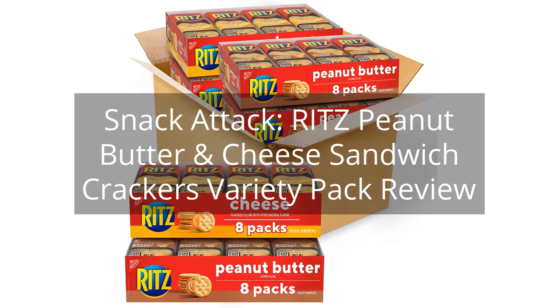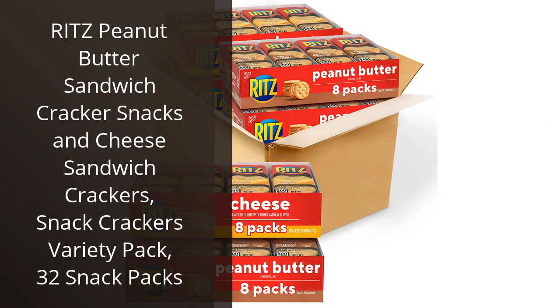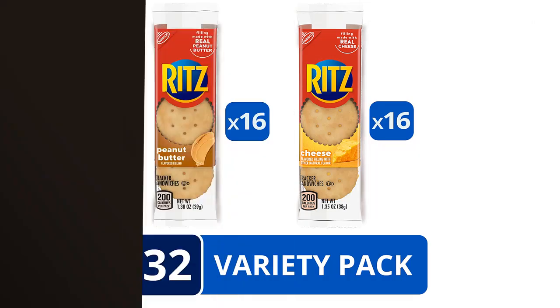Snack Attack. Ritz Peanut Butter and Cheese Sandwich Crackers Variety Pack Review. I recently tried the Ritz Peanut Butter Sandwich Cracker Snacks and Cheese Sandwich Crackers Variety Pack and I must say, it was a great choice.